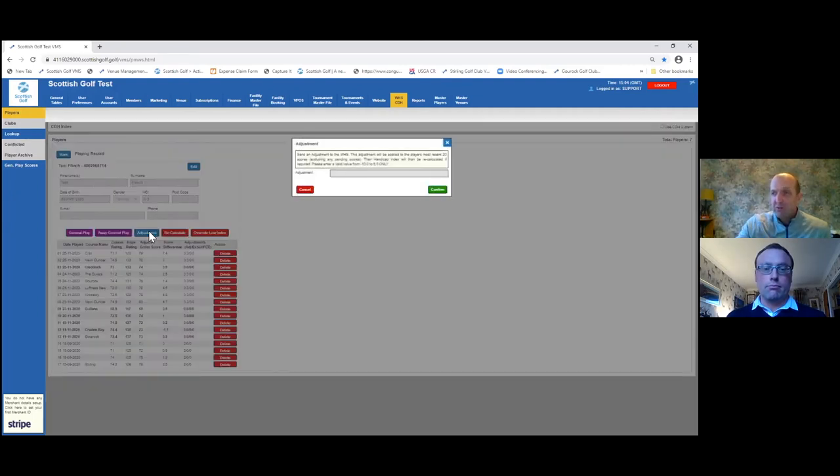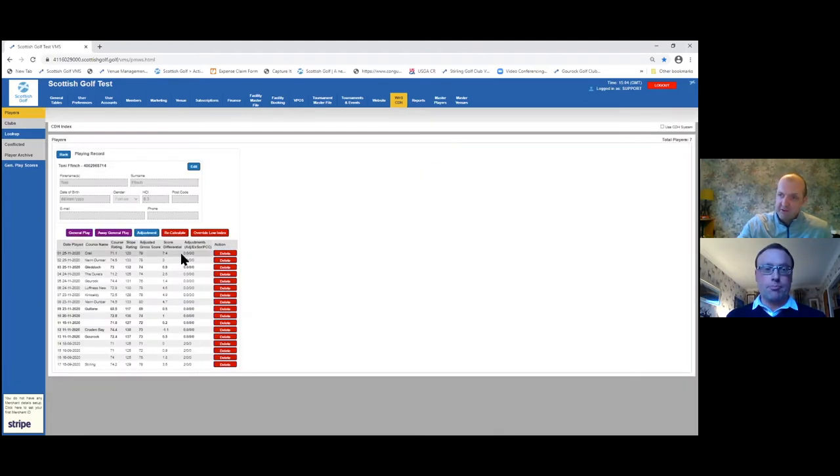The next tool is the adjustment tool — and it's been updated to accommodate decimal points now. Anything you apply in here will affect every single score on the scoring record and apply an adjustment to that. That is how the system has been designed. We have had questions about whether we can change individual records or individual slope ratings or adjusted gross scores — unfortunately there will never be a tool available to do that because of the nature of the WHS system.